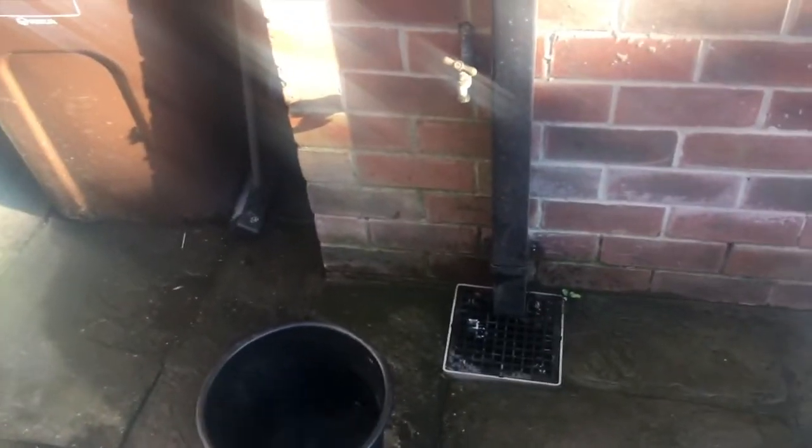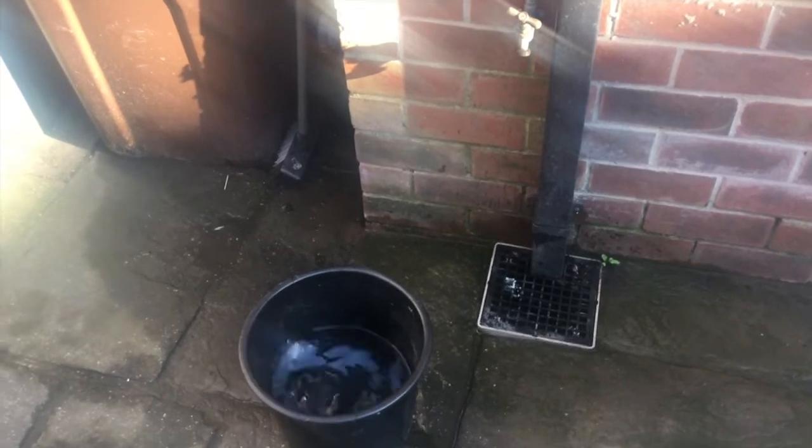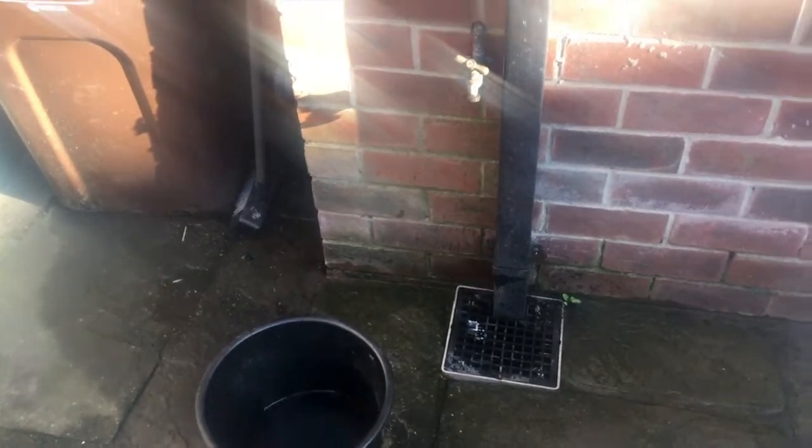I've finished working for the day, so I'm going to do a workout and then get a shower. Unfortunately our pipe has burst, so we're without water until Monday — so this is my shower: a tap and a bucket.